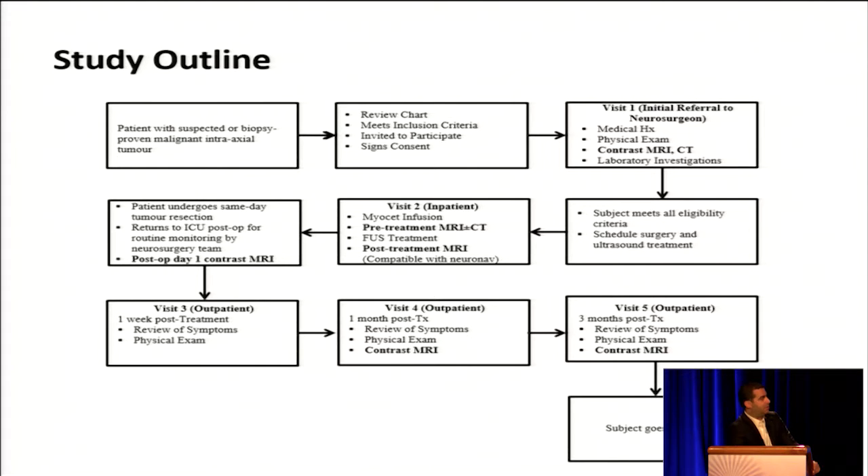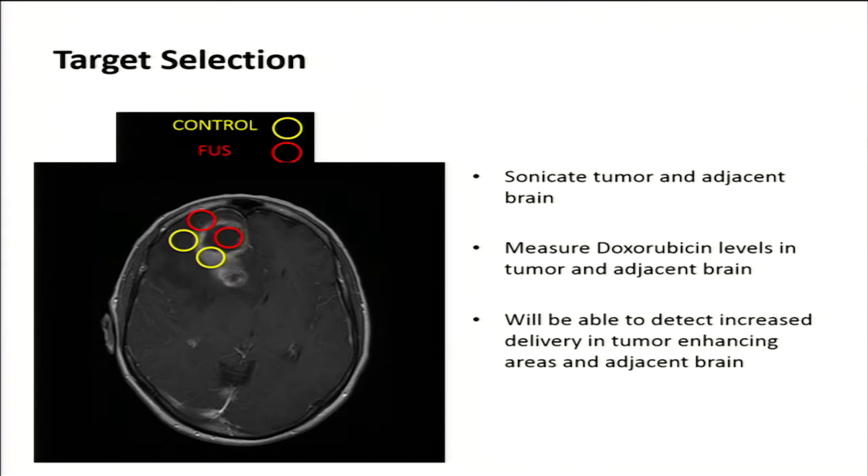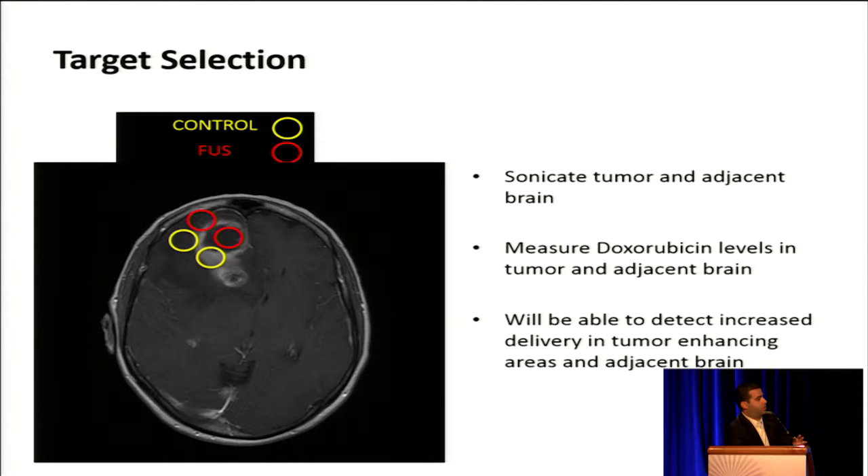This is a two-staged procedure. Patients come in, receive a chemotherapy infusion, undergo focused ultrasound, and we confirm blood-brain barrier opening with gadolinium enhancement. The next day, patients have an operation to have the tumor removed. We sonicate both inside and outside the tumor, and we send four tissue samples for biopsy: sonicated tumor, non-sonicated tumor, sonicated brain, and non-sonicated brain. What we're measuring at each of these four spots is doxorubicin levels.